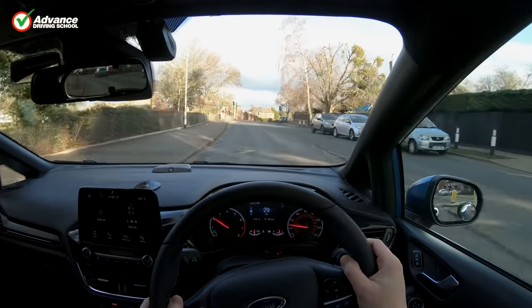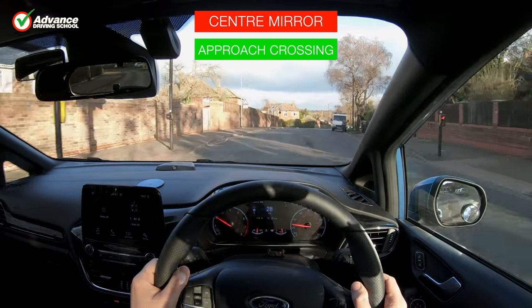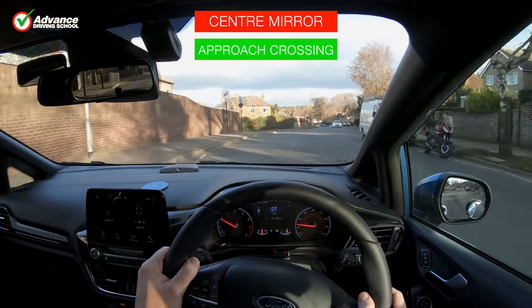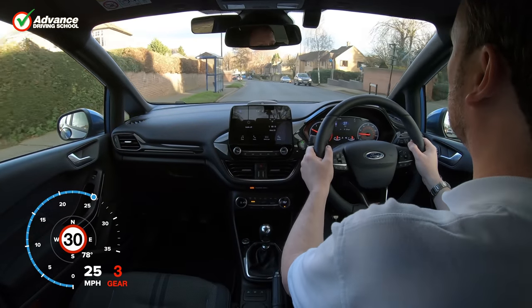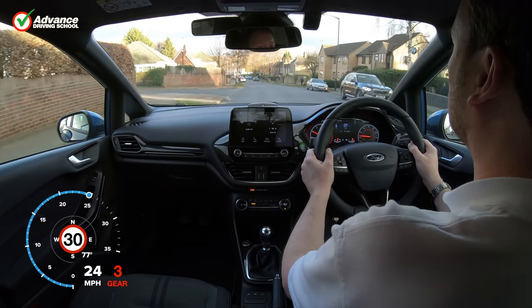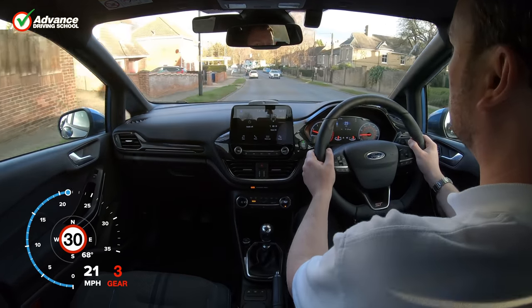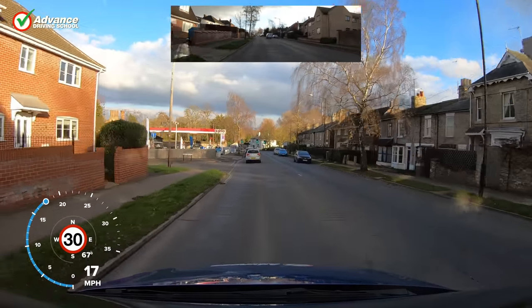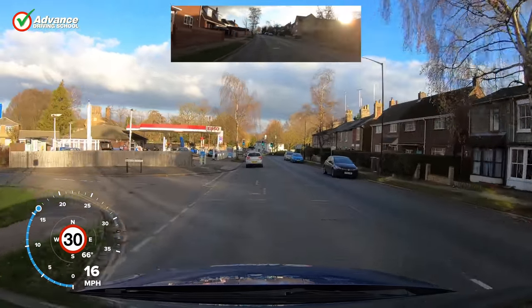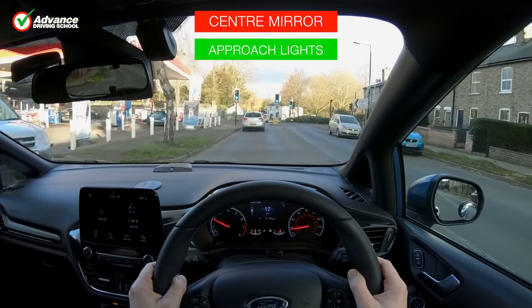When on a driving test there is no need to exaggerate our mirror checks — as long as we check the mirrors properly the examiner will see what we are doing. Examiners are trained to monitor our eye movements, so they will know where we are looking without us needing to emphasise our mirror checks unnecessarily. As long as we check our mirrors often enough so that we are aware of any danger behind our car, there will be no faults given for mirror use.